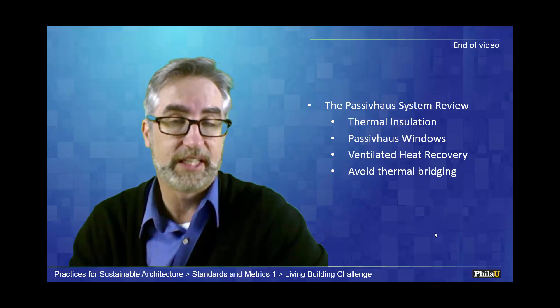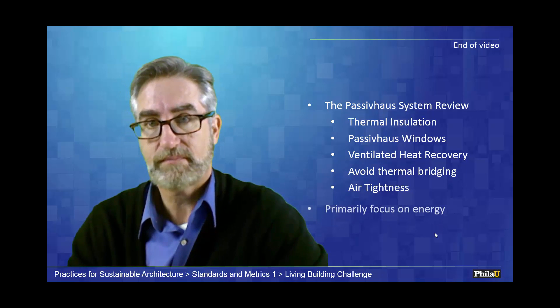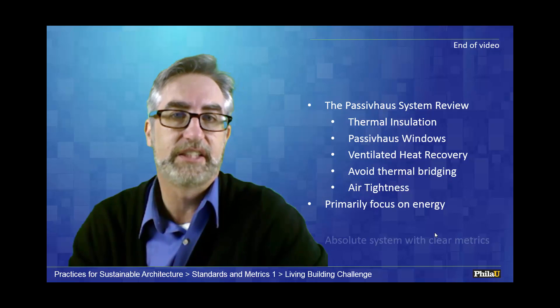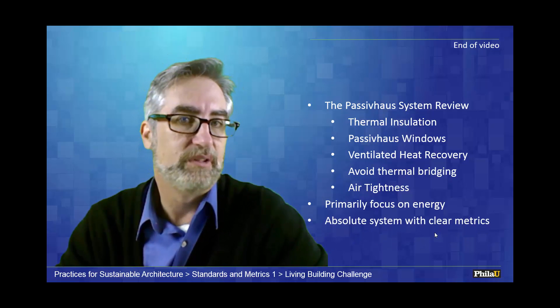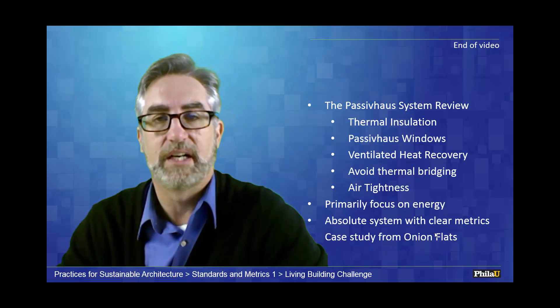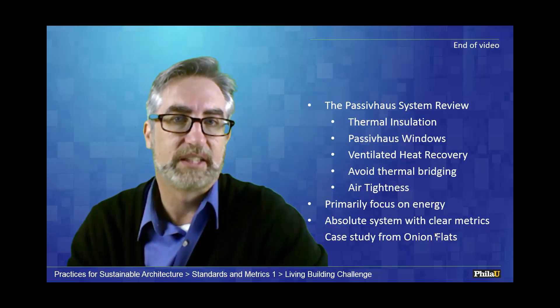In review of passive house — and I'll be showing you a case study in a minute — the key principles are: thermal insulation, passive house windows, a ventilated heat recovery system, avoiding thermal bridging at all costs, and building the most airtight structure possible. The primary focus of passive house is on energy, using absolute and very clear metrics with no gaming of the system. In a few minutes, I'll show you a short case study by the Onion Flats. Thanks for watching.